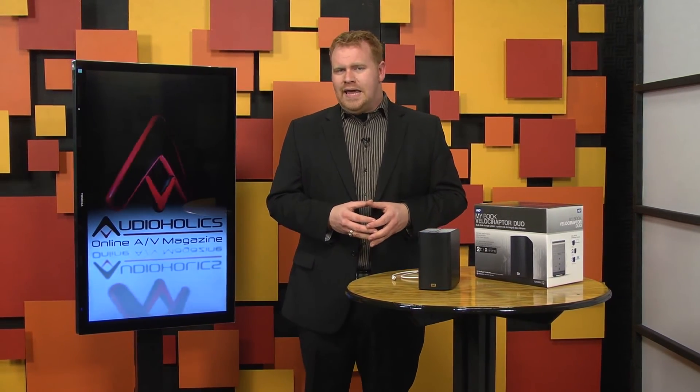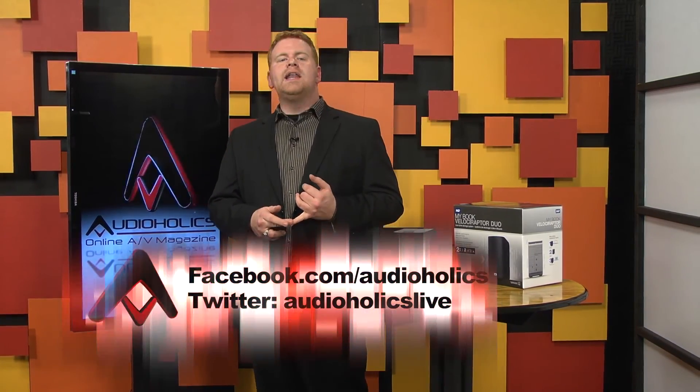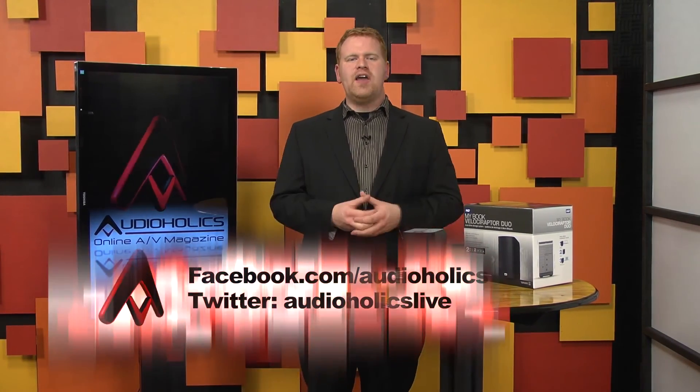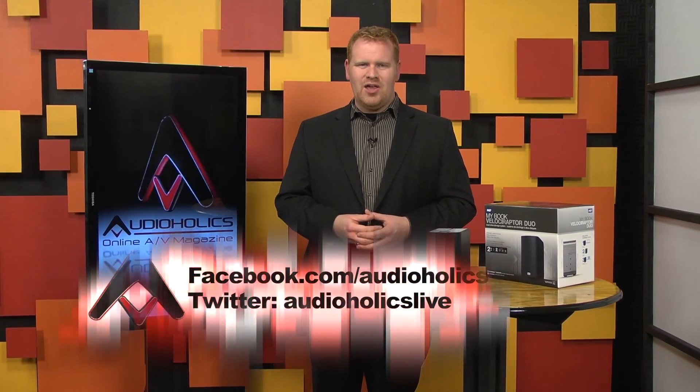This week's question is: what would you, or do you, use an external hard drive for? Is it for backup, video editing, storing music, photos? Let us know in the comments and subscribe to our YouTube channel at YouTube.com/Audioholics, and like us at Facebook.com/Audioholics, or follow us on Twitter at Audioholics Live.